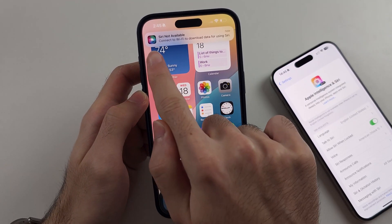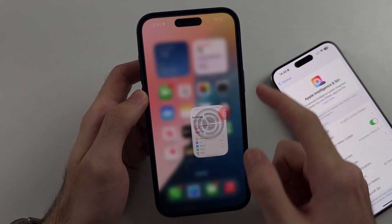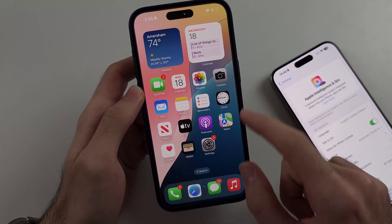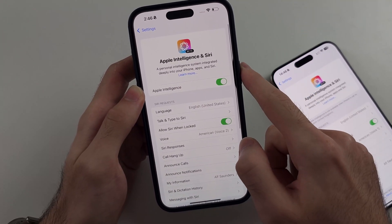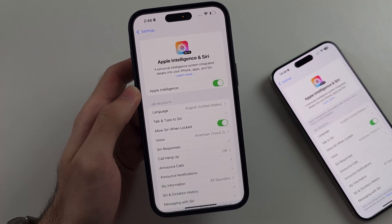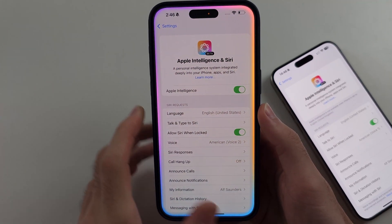After the restart you'll see 'Siri not available' — connect to Wi-Fi and now it's going to re-download Apple Intelligence. Give it a couple of minutes after the restart. It should download the new Apple Intelligence, and then long-pressing the power button will show the new Siri.